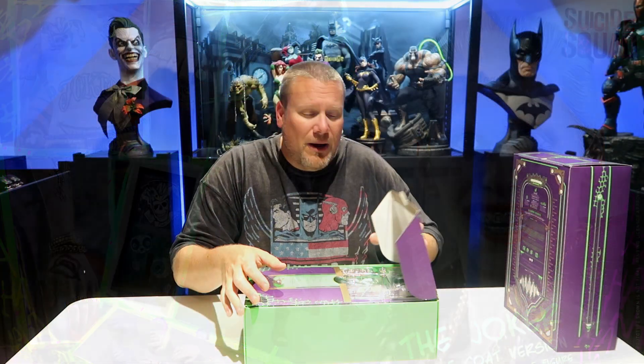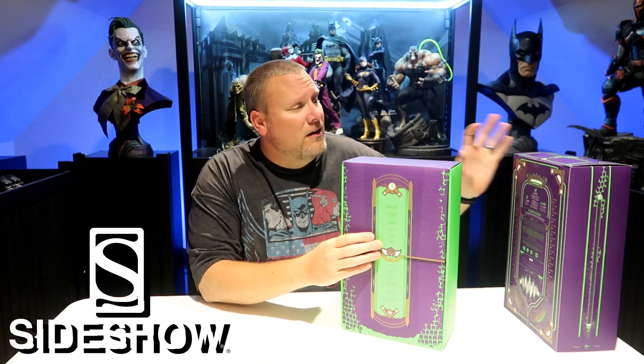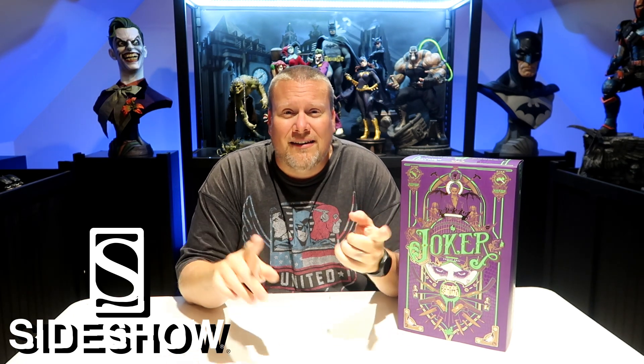Here is all you have to do to win this Hot Toys figure. It's very simple. Number one, you have to be a subscriber, and if you're watching this, you probably already are. You have to be a subscriber, and you have to share this video. Once you have done that, I want you in the comments section to put your first and last name and your email address.